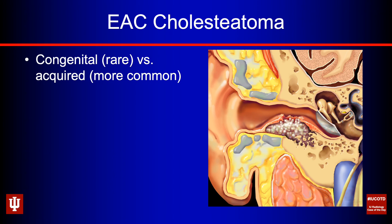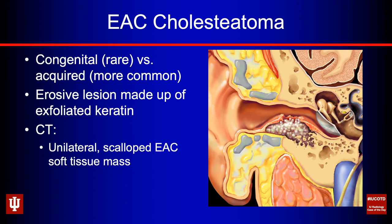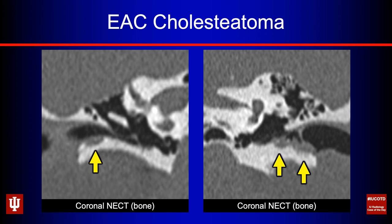Next is EAC cholesteatoma. These can be either congenital or acquired — the acquired are more common. Both are pretty rare entities, but these are erosive lesions made up of exfoliated keratin — a mass of desquamated keratin and skin where it shouldn't be. On CT, these tend to be unilateral, showing scalloping and erosion of the external auditory canal with a soft tissue mass. Look for little tiny flecks of bone left behind. On MRI, these will have reduced diffusivity like other cholesteatomas.